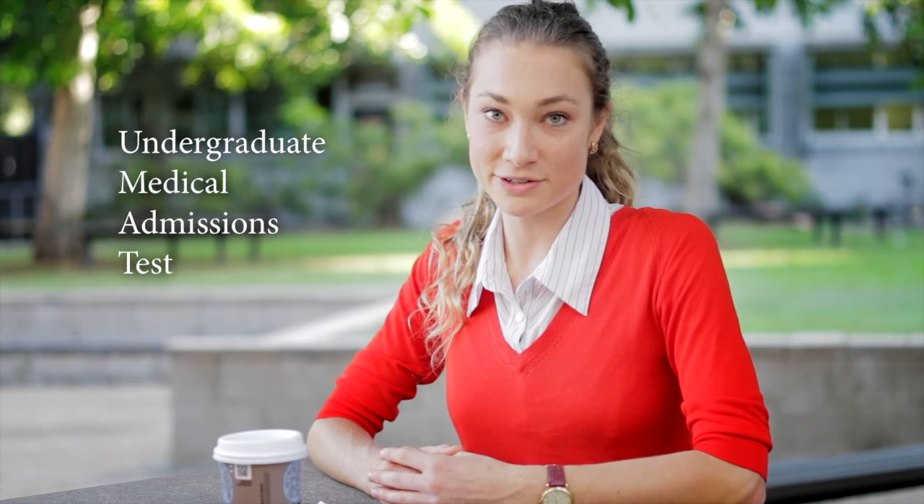The UMAT stands for the Undergraduate Medical Admissions Test. It's a tool used by a lot of unis around Australia to help gauge students and help determine entry into their programs. The UMAT is not considered for any health programs at JCU — they don't ask about it and they wouldn't even know if you've sat the exam. Having done the UMAT doesn't give you any extra credit because the results are never accessed by JCU.